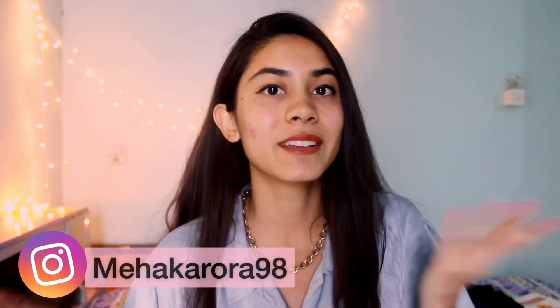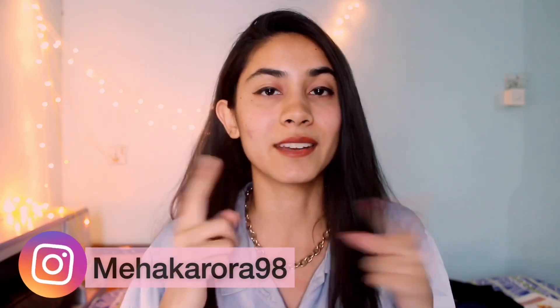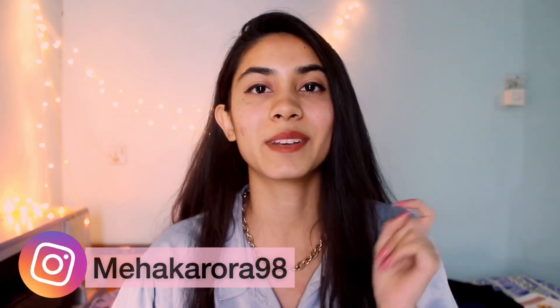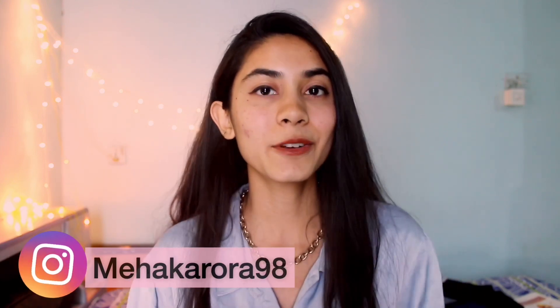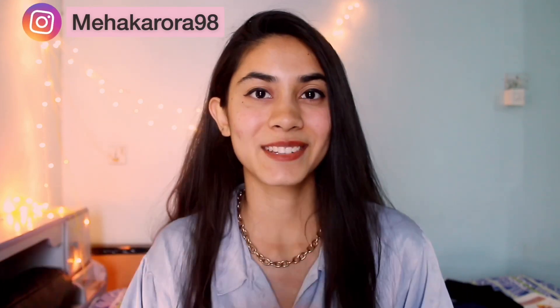That was it for this video. I really hope these tricks helped you in some way. If you try these tricks and didn't know about any of them, let me know down in the comment section. If you liked this video, don't forget to like, share and subscribe to my channel. See you all in my next video — till then stay updated and keep supporting.